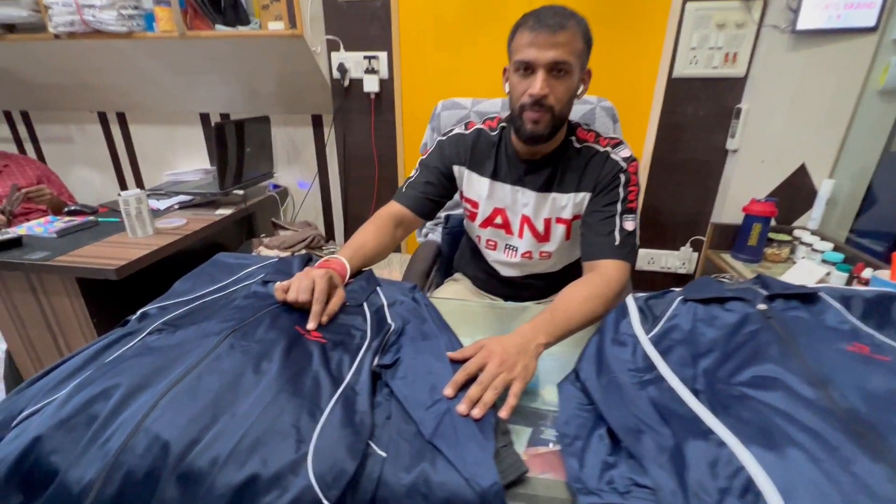Hello everyone, my name is Shiv Diamond Sportswear YouTube channel. Today we are going to show you track suits for kids and adults. Your favorite brand is Shiv Diamond.